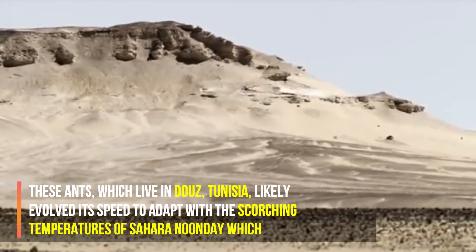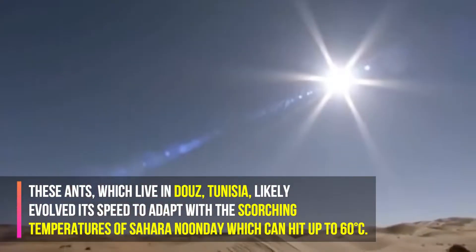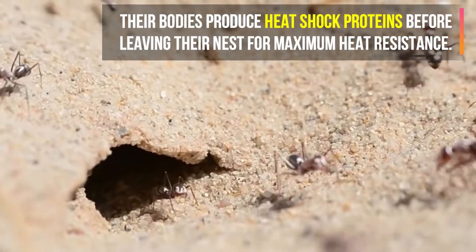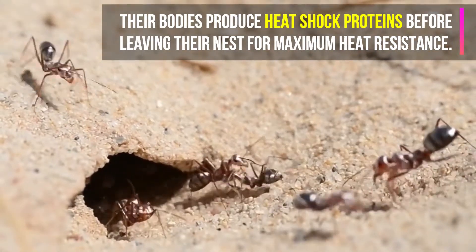These ants, which live in Douz, Tunisia, likely evolved their speed to adapt to the scorching temperatures of the Saharan noonday, which can heat up to 60 degrees Celsius. Their bodies produce heat shock proteins before leaving their nest for maximum heat resistance.